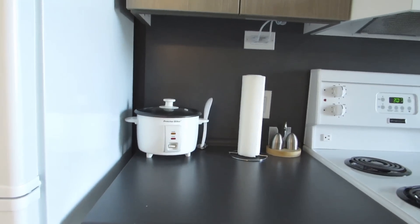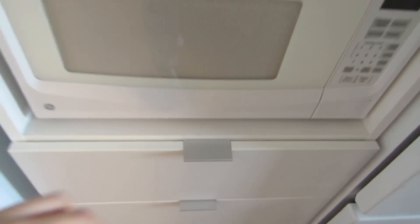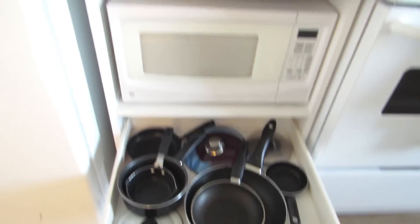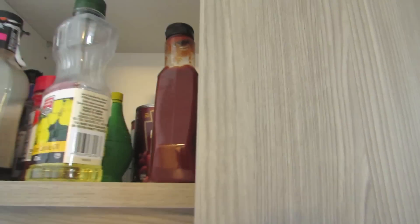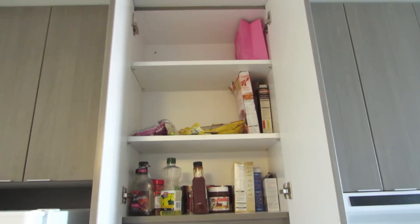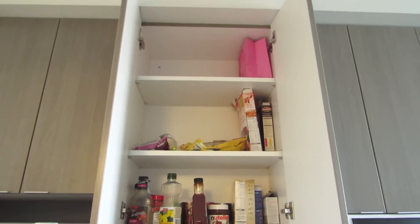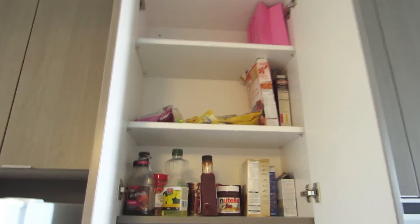I bought a rice cooker here and the place came with its own microwave which was super nice. Down here is where I keep my pots and pans. Moving back up, this is kind of my pantry space — it's pretty empty right now, but I just want to show you how big it is for one person. I mean I rarely ever fill that top shelf up there even after I've just gone grocery shopping. I probably couldn't reach it but it's nice that it's there.